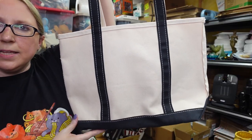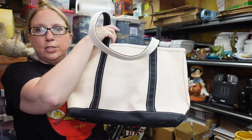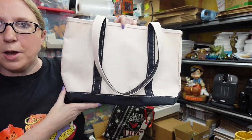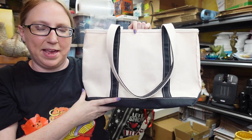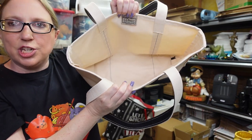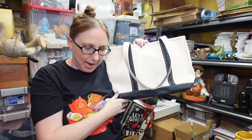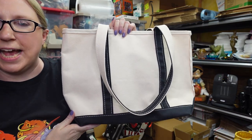This is an LL Bean tote — they call this the Boat and Tote. People really like these bags. They're like indestructible canvas bags. This one's in really nice condition. I paid $1 for this at a yard sale, and I listed it as a buy it now for $29.99.